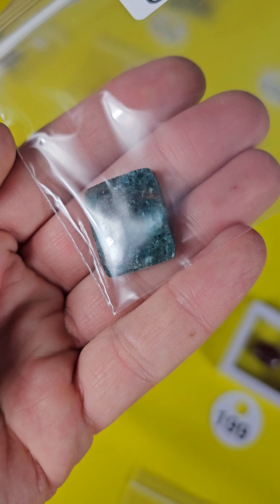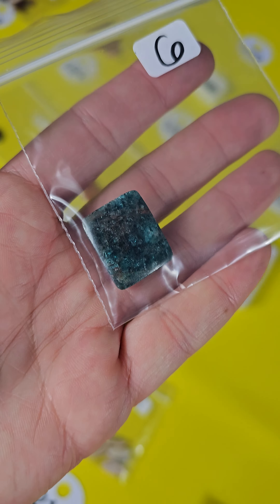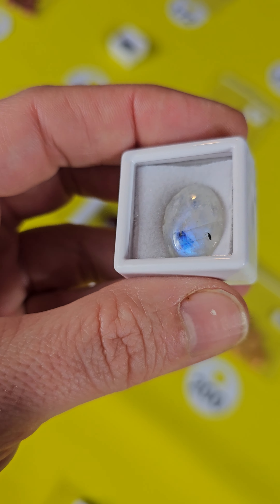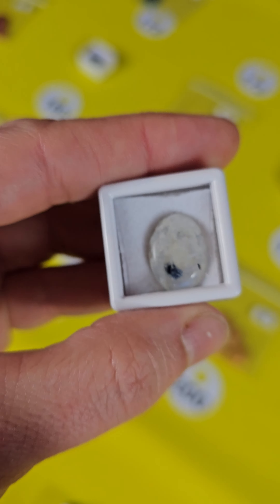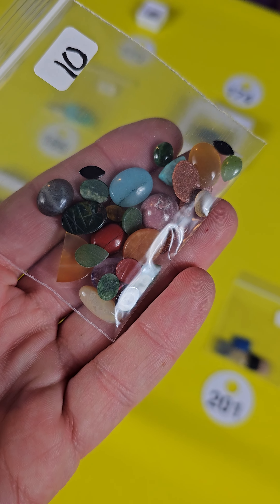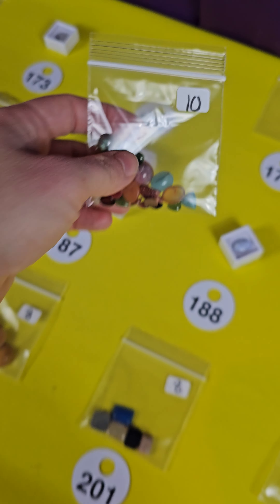Number 172 is a blue apatite. I like the shape of this one — nice rectangle — and this one is six dollars on 172. Number 173 is a beautiful moonstone with gorgeous blue flash and this one is eight dollars, number 173. I do have some packs of smaller ones and there's quite a few in here — you'll see a few more on the board. These are only ten bucks, nice mix — number 174.